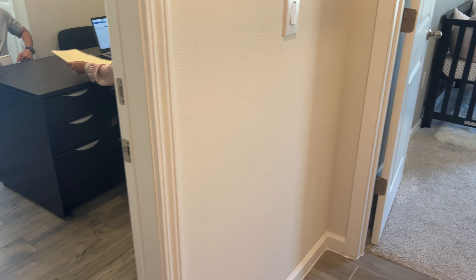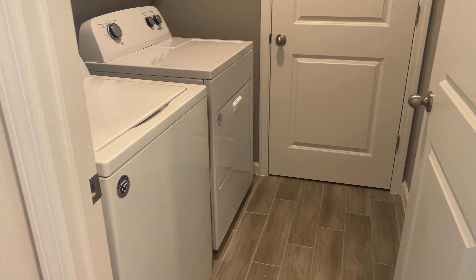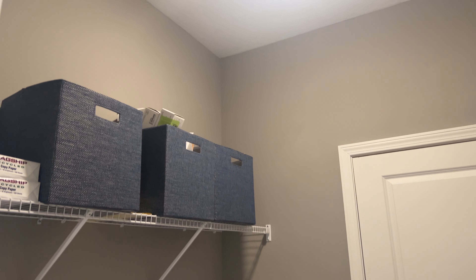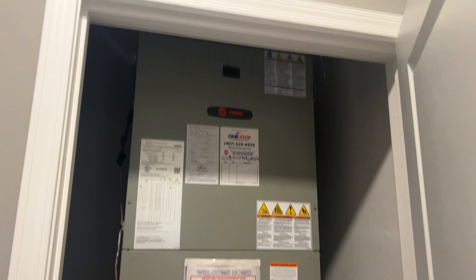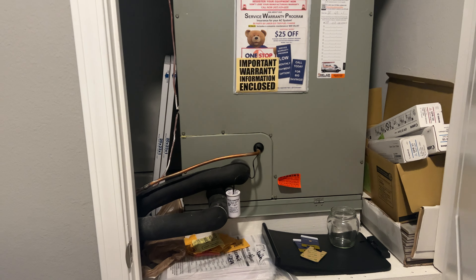Somebody's in there in the office. That will be your garage technically. This is your laundry room — looks really nice. And then this is where your furnace is at. I like that the furnace is here and kind of ducked off.